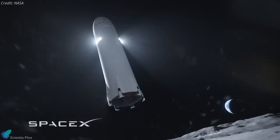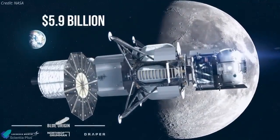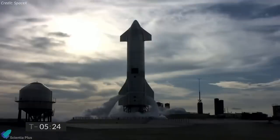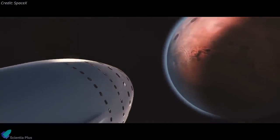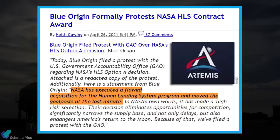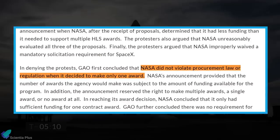SpaceX's proposal for the Human Landing System program came in at $2.9 billion, around half of Blue Origin's $5.9 billion proposal. While the budget was apparently the biggest factor, NASA also praised Starship's innovative design and future-looking technology that might also one day be used on Mars. NASA's choice didn't sit well with Blue Origin, which filed a protest to the Accountability Office claiming that NASA's process and reasoning for selecting SpaceX were flawed. After three months of investigation, the Government Accountability Office announced its decision on Friday, finding that NASA did not violate procurement law or regulation when it decided to award the contract only to SpaceX.